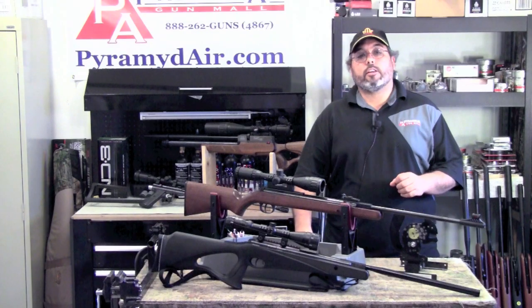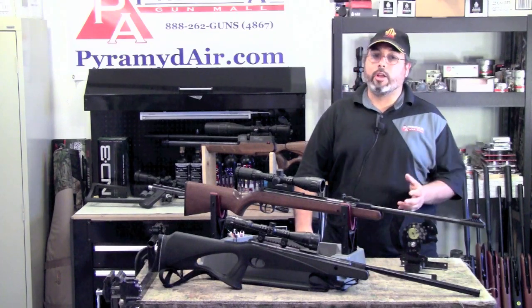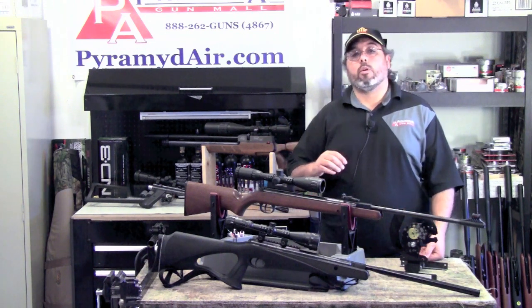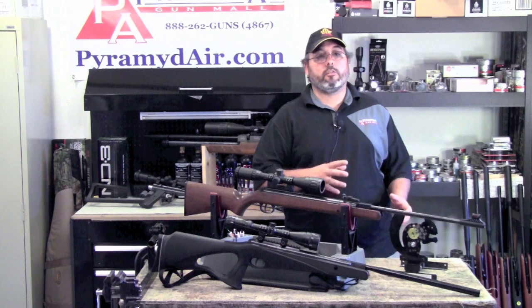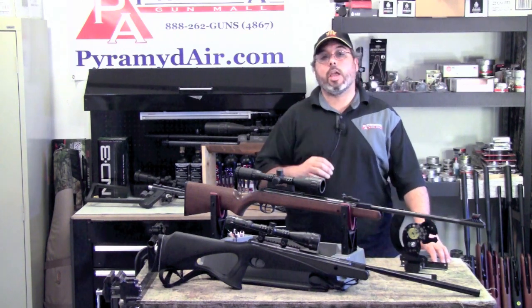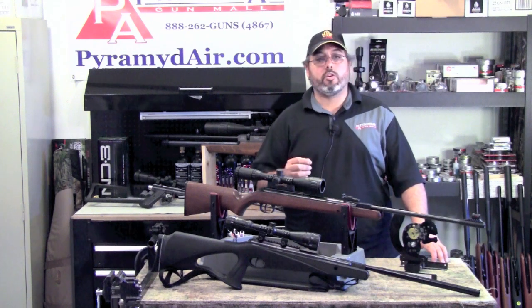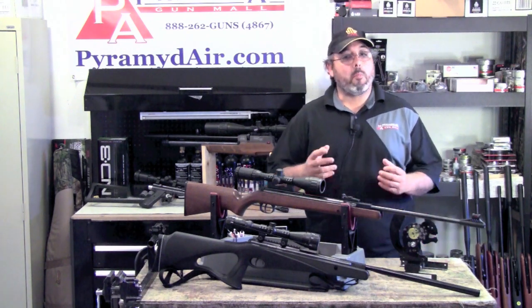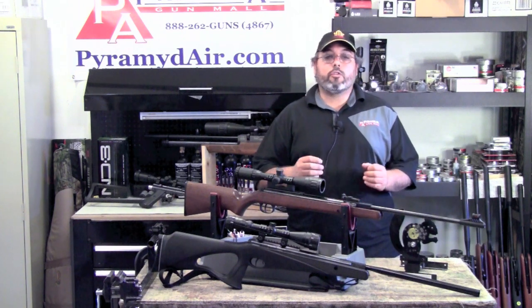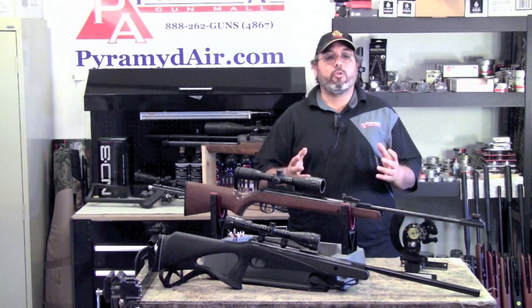If you want to be effective with an airgun for small game hunting, you need to find the right gun and the right ammo. Generally speaking, you get what you pay for. The really inexpensive guns don't give you the consistent accuracy you need for small game hunting or pest control past 10 yards — some even have in the manual a maximum range of 11 yards for best results. Set a reasonable budget of, say, $200 or $300.